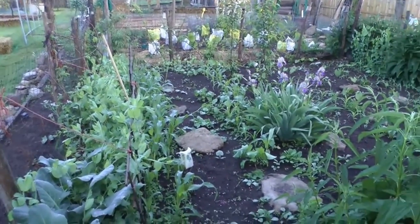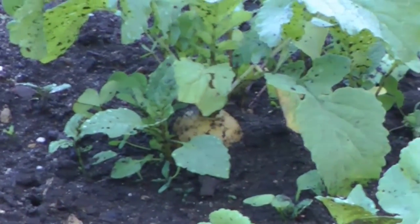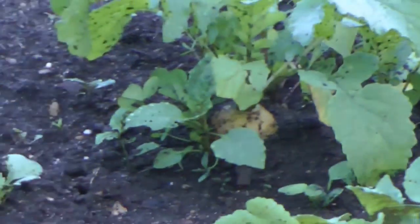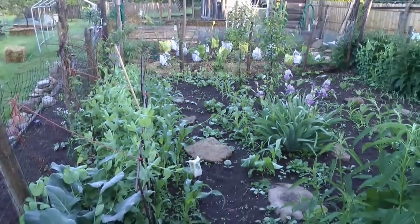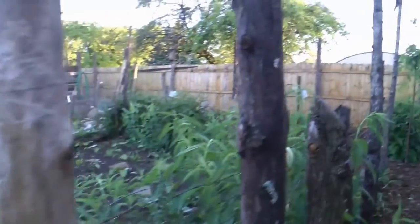There's still some radishes left in there. Today's probably a good day to grab out of there — it's going to be juicy from the rain.